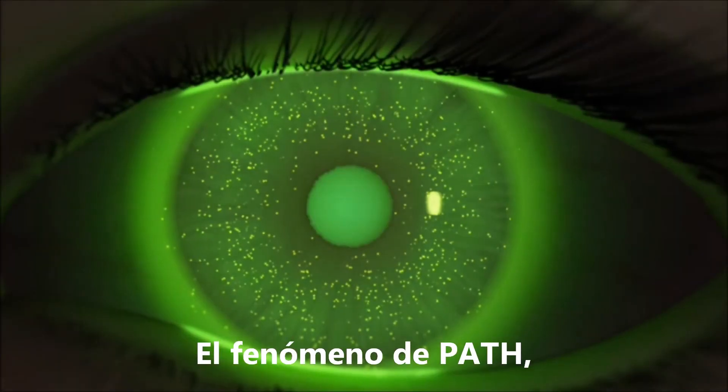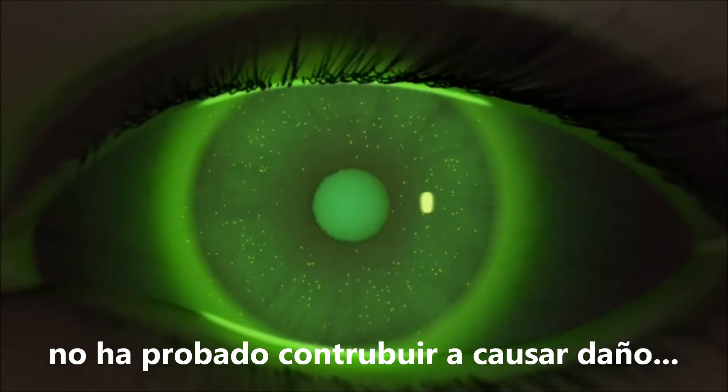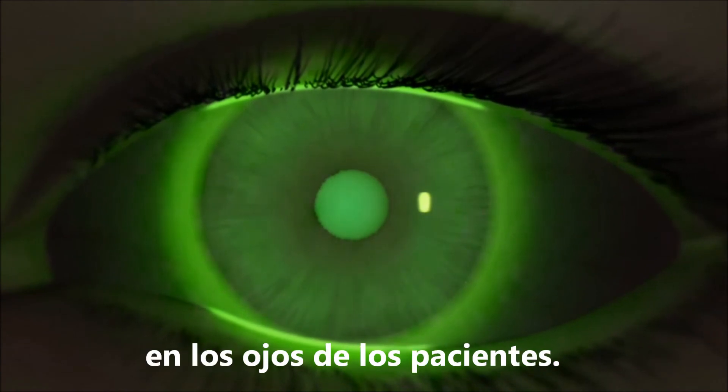The PATH phenomenon neither signifies nor contributes to any proven harm to your patient's eyes.